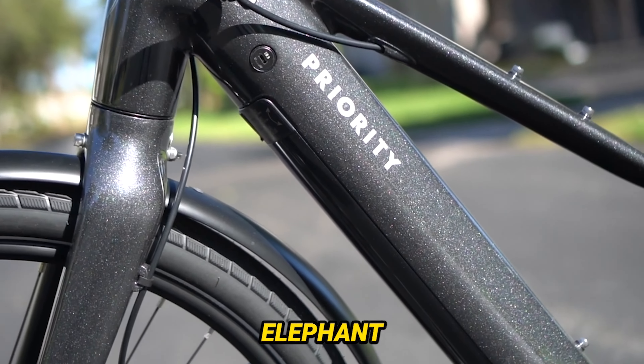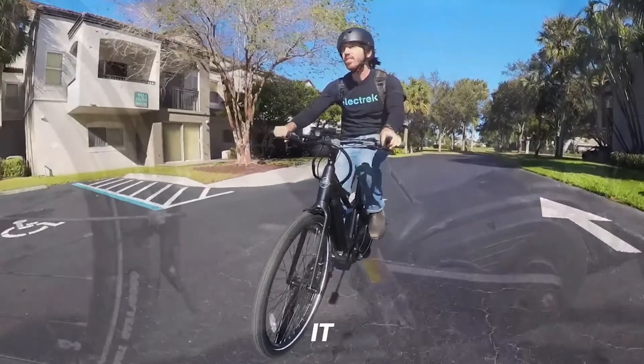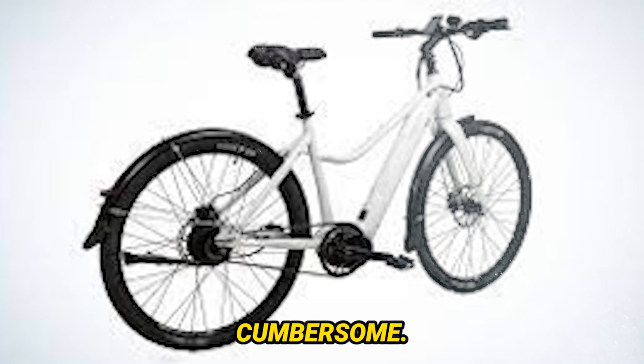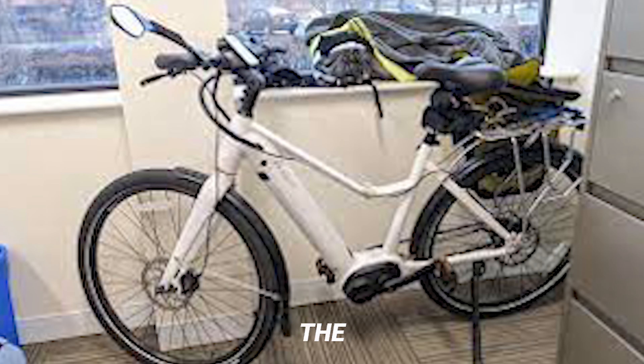Now let's address the elephant in the room — the battery. While it falls a bit short for high daily mileage, the handling is a bit cumbersome. But fear not: the 10.4Ah battery, integrated into the downtube, does come with the option to charge while still on the bike, mitigating the inconvenience.